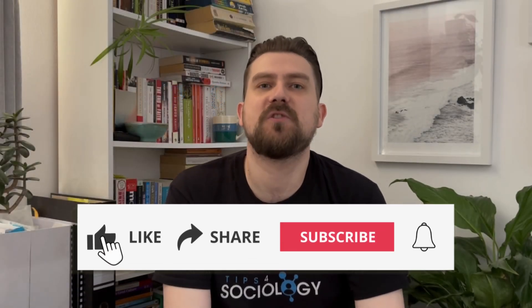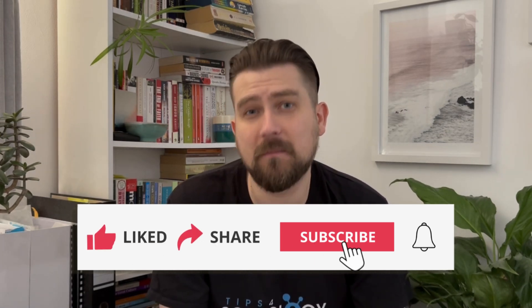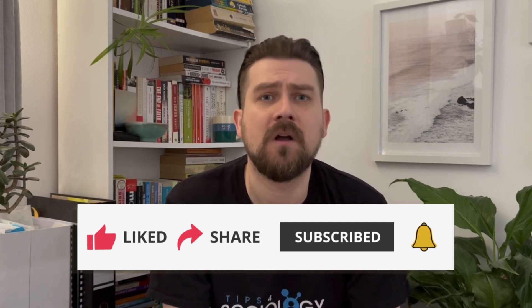Hi everybody, welcome to Tips for Sociology. Today, a little bit of an unusual video. I'm going to be counting down my top five tips that I would recommend to anybody starting out on an A-level sociology course. Given the fact that I've been teaching A-level sociology for almost 10 years now, I'll be able to give you some pearls of wisdom and set you up with some important study skills and advice that will maximise your attainment when taking this subject.